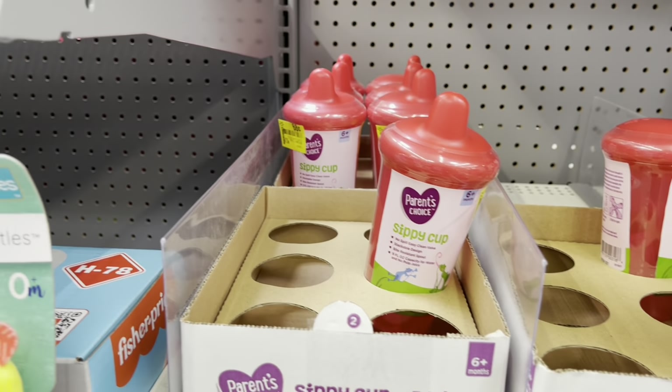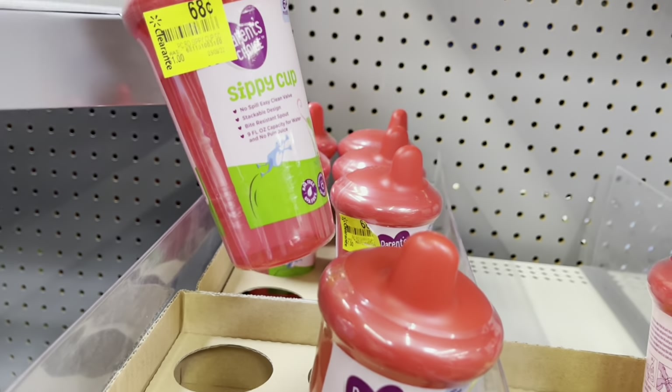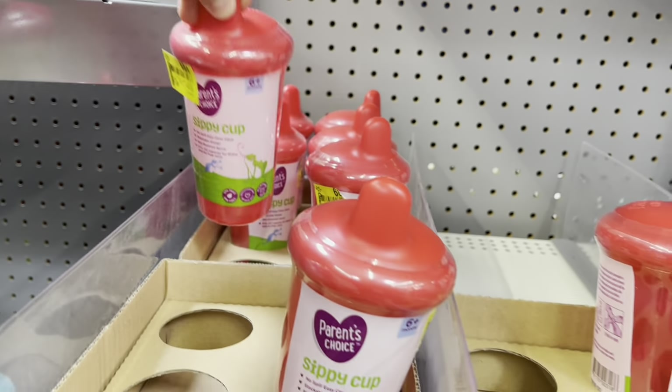The last thing they have here is like the little cups — the sticky cups for 68 cents. They have the red color though.